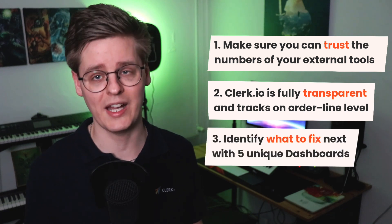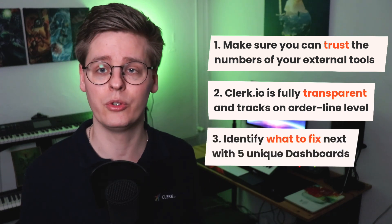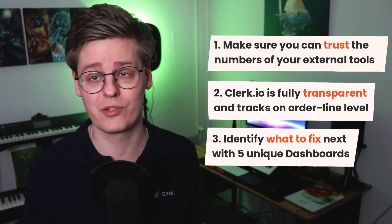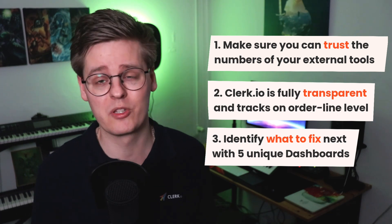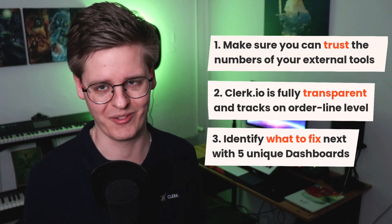Each tool's unique dashboard allows you to identify what to fix next to continue growing, whether it's adding new products to your catalog, fixing synonyms, or focusing on different product logics, or finding the best segment to use your ad spend on.